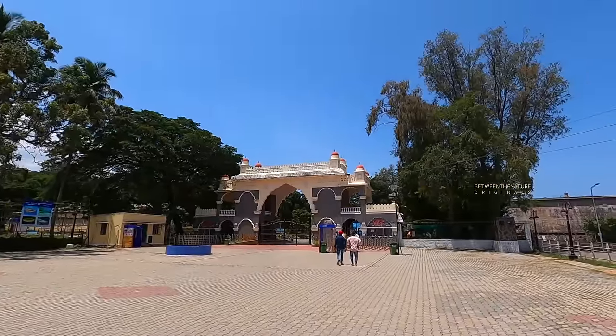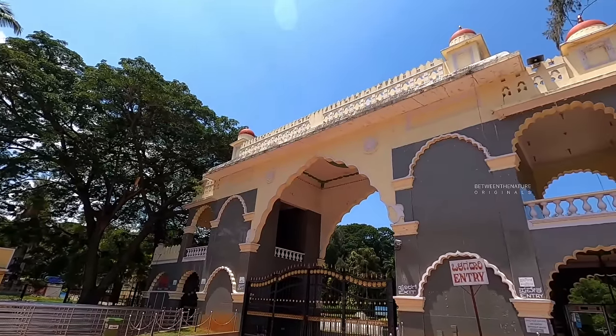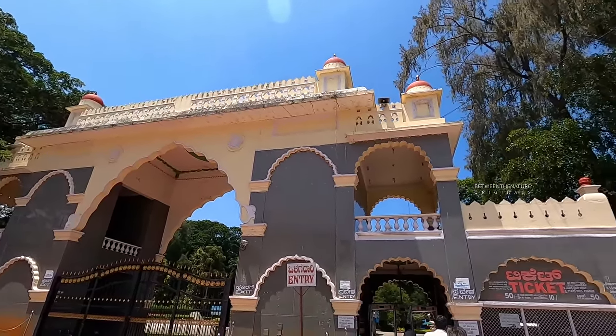Brindavana Gardens was built by Sir Mirza Ismail, then Diwan of Mysore State. He was the brain behind its modelling and conceptualisation.